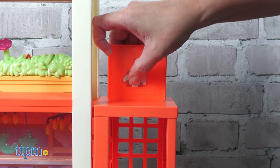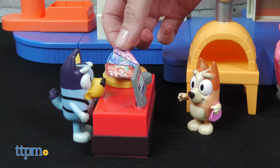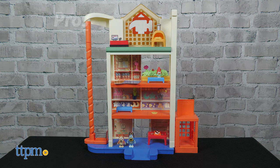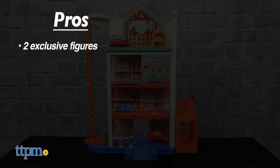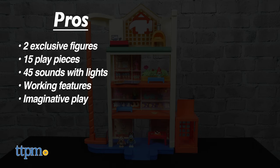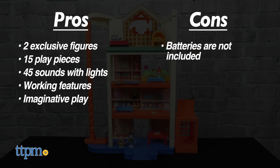If you were shopping at Hammer Barn, what would you buy? Tell me in the comments. This playset is really cool and will be fun for fans ages 3 and up. The pros are it comes with two exclusive figures, 15 play pieces, more than 45 sounds with lights, a lot of working features, and it inspires imaginative play. One con is that batteries are not included, but I still give this playset 5 stars.